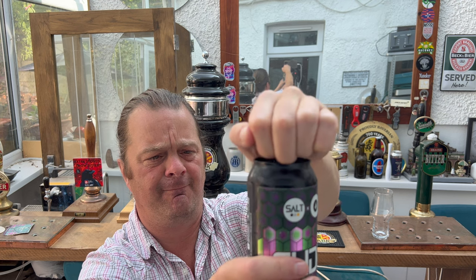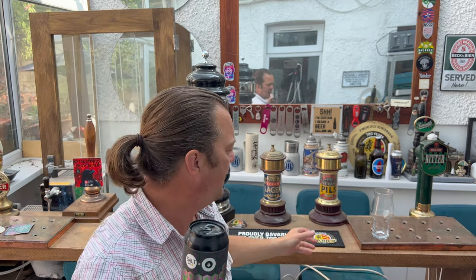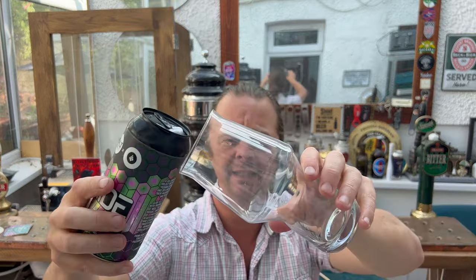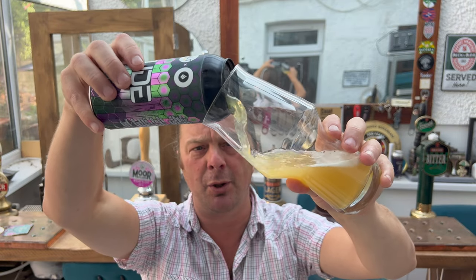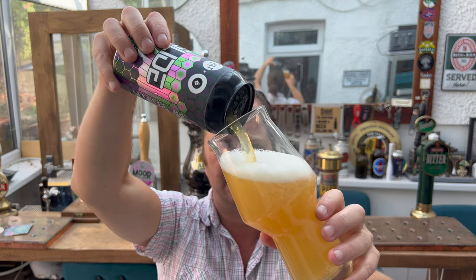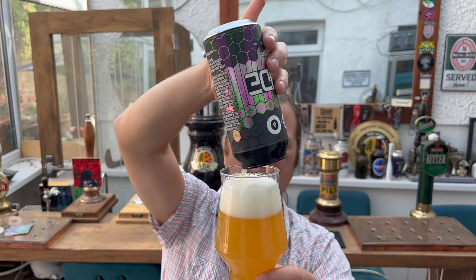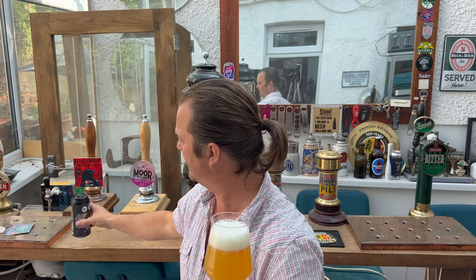Without further ado, let's get this beer out into a glass and see what we get. Salt Beer Factory, for me, landing their first big blow on the UK consumer beer buyer was probably their Huckerback. Salt's Huckerback was their kind of breakthrough beer — the beer that everybody stood up and took notice of and realised Salt Beer Factory were producing terrific beer for the supermarkets.